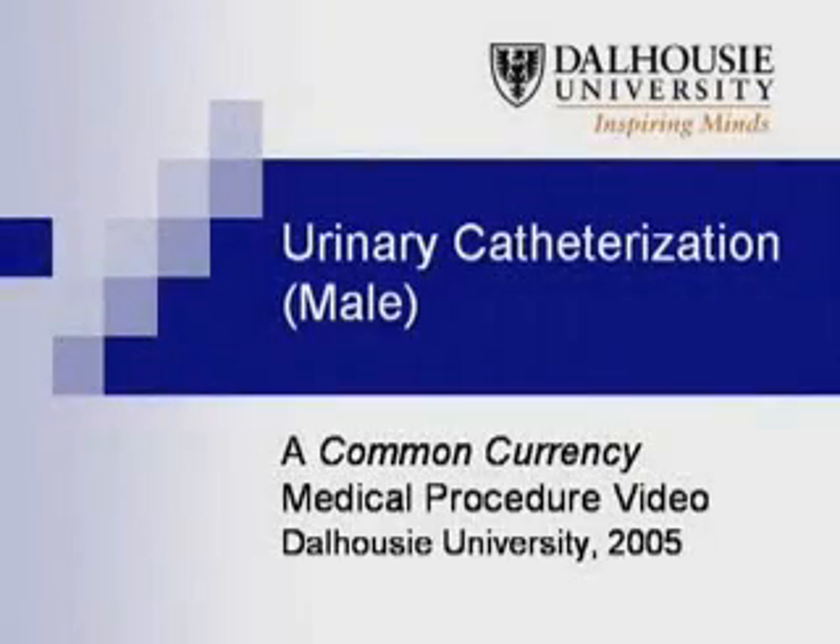This is a video of the urinary catheterization procedure, produced as part of the Common Currency Project at the Dalhousie University Faculty of Medicine. There may be slight variation in the procedure from institution to institution depending on policy and equipment used.